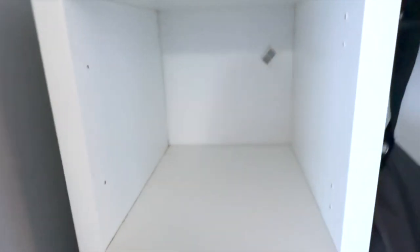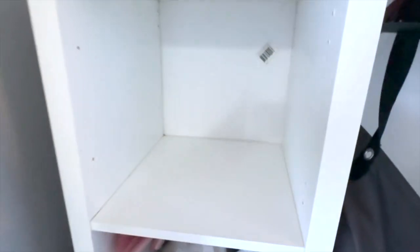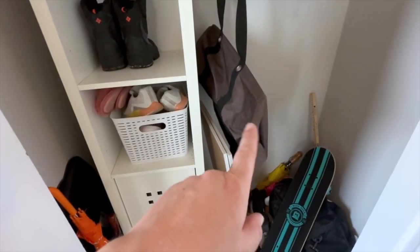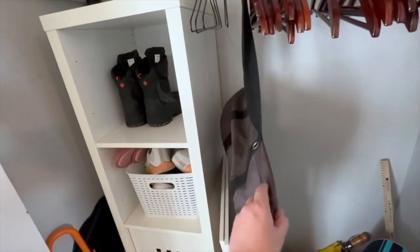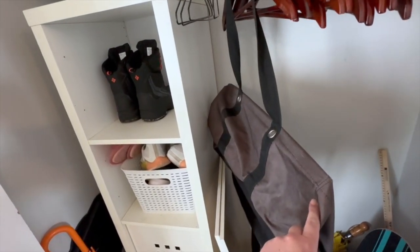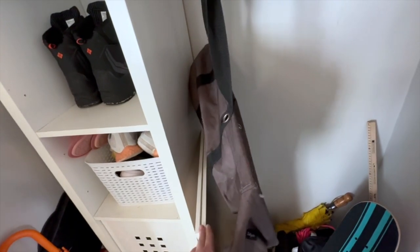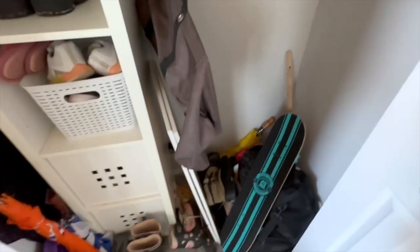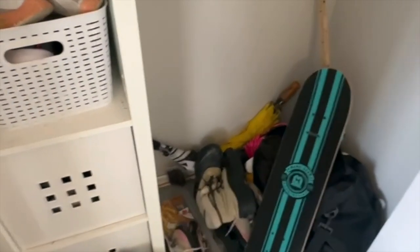That shelf is all cleaned out, so I'm going to wipe it down and get all that gunk out, then dry it. That's where I want winter boots to go. Got the boots up there. This reusable bag I'm going to put in my van for grocery shopping. These are broken pieces of the coffee table, so those get tossed. Now we'll tackle down below.